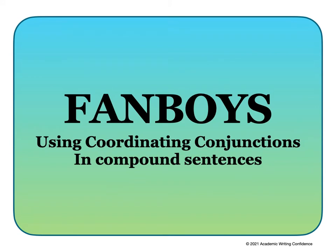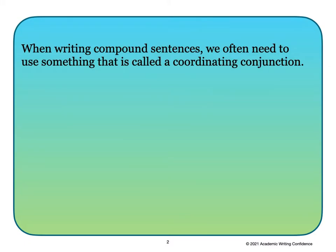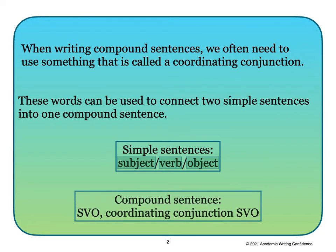What in the world are FANBOYS? They are words called coordinating conjunctions that we need to use in compound sentences. When writing compound sentences we often need to use a coordinating conjunction. These words can be used to connect two simple sentences into one compound sentence. A simple sentence includes a subject, a verb, and an object. The compound sentence has one SVO sentence followed by a comma and a coordinating conjunction, and finally another SVO sentence.